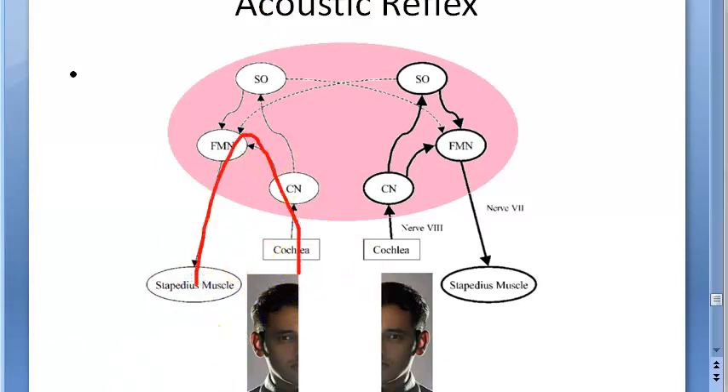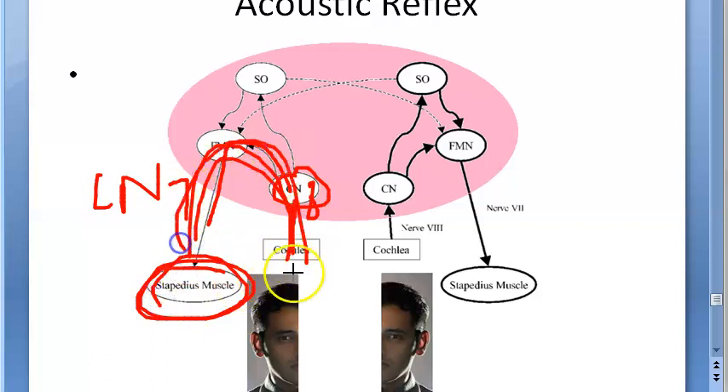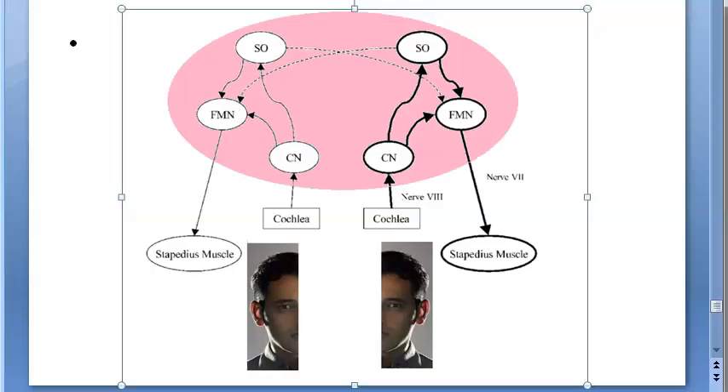For the ipsilateral pathway, the sound is picked up in the cochlea and goes via cranial nerve 8 to the cochlear nucleus. From the ventral cochlear nucleus, it goes to cranial nerve 7, the facial nerve, and the signal reaches the ipsilateral stapedius muscle. So ipsilateral is very simple: from cranial nerve 8 to cranial nerve 7, the stapedius contracts.